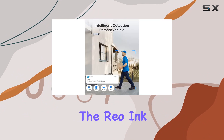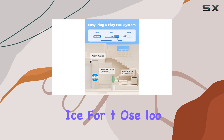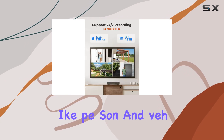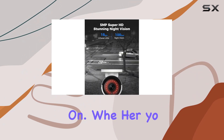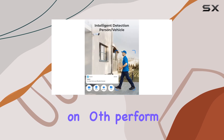Overall, the Reolink 8CH5MP Home Security Camera System is a solid choice for those looking to upgrade their home surveillance with advanced features like person and vehicle detection, superb night vision, and easy installation. Whether you're a homeowner or a business owner, this system delivers on both performance and reliability.